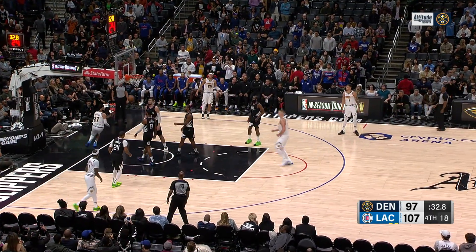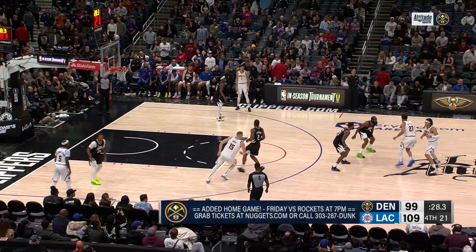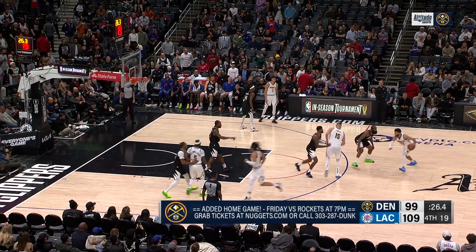Jamal Murray coming in — he gets a concession basket. 30 seconds remaining. Now it's going to get over 100.